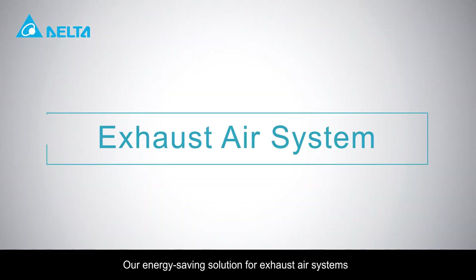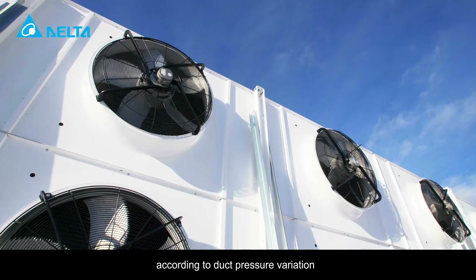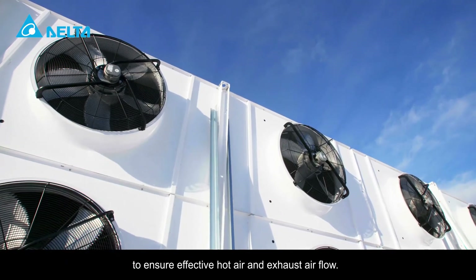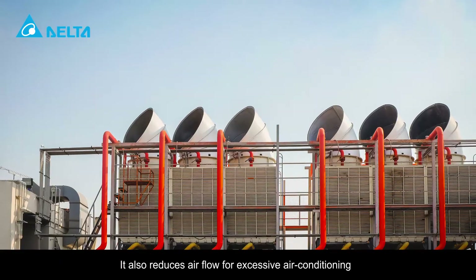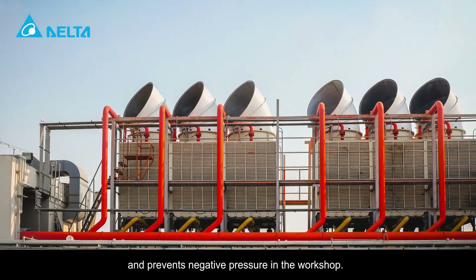Our energy saving solution for exhaust air systems dynamically adjusts the fan operation frequency according to duct pressure variation to ensure effective hot air and exhaust air flow. It also reduces airflow for excessive air conditioning and prevents negative pressure in the workshop.